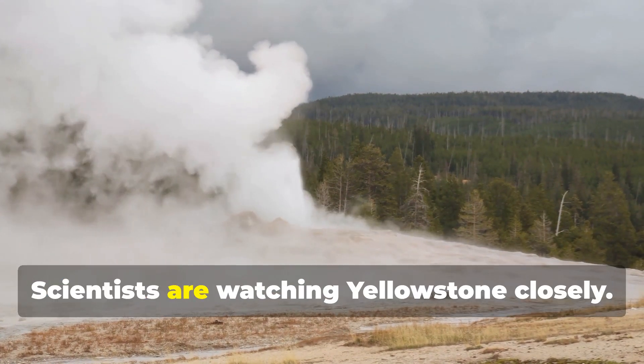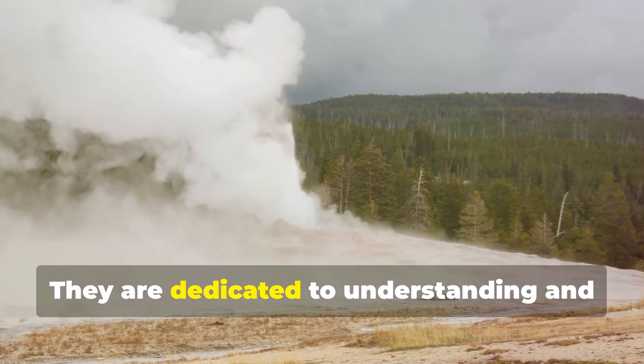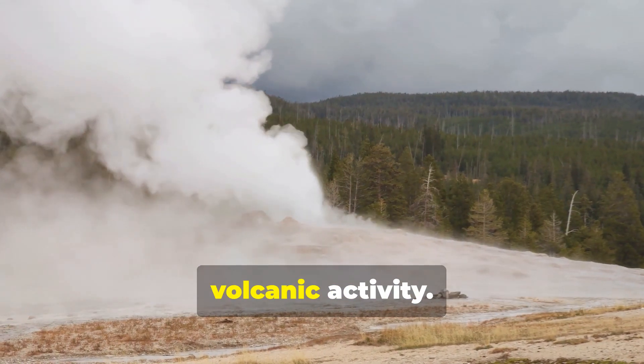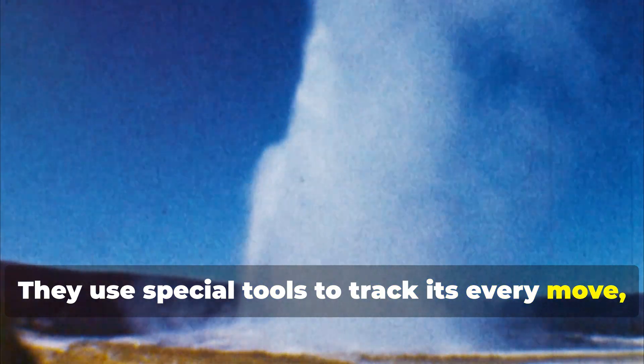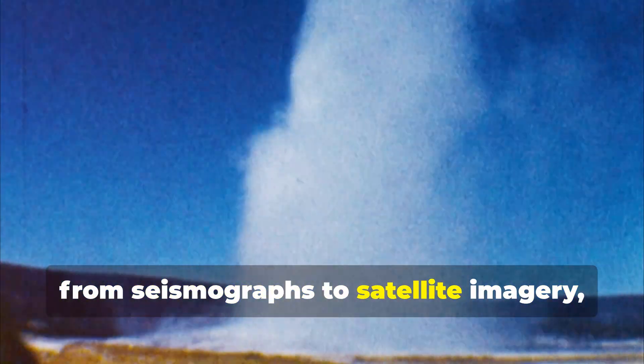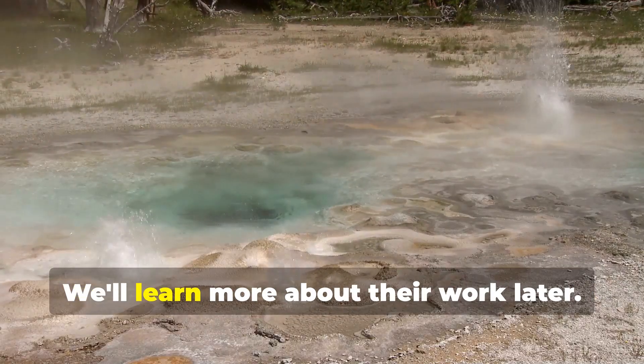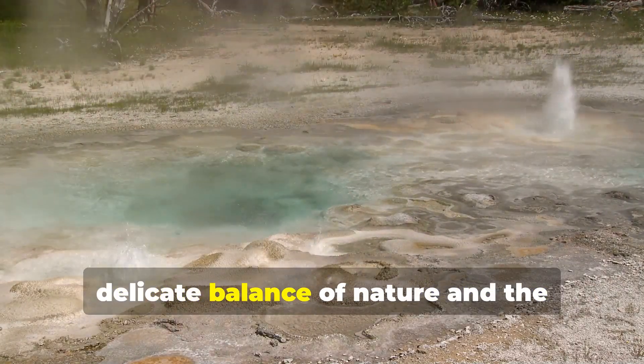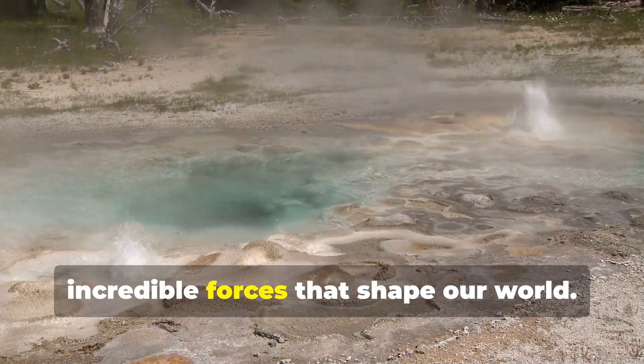But don't worry — scientists are watching Yellowstone closely. They are dedicated to understanding and monitoring the park's geothermal and volcanic activity. They use special tools to track its every move, from seismographs to satellite imagery, ensuring that any changes are detected early. Their research helps us appreciate the delicate balance of nature and the incredible forces that shape our world.